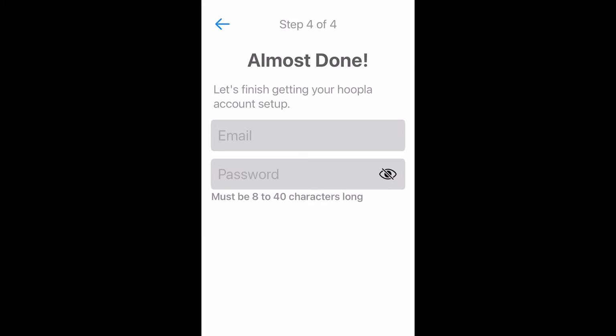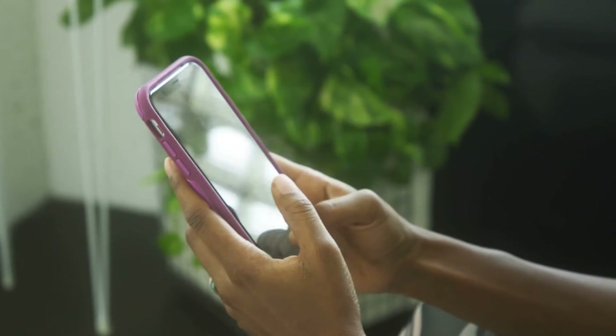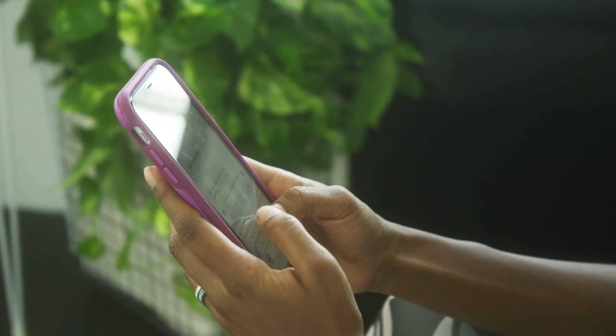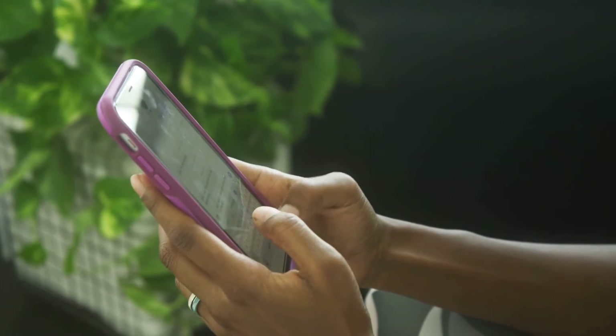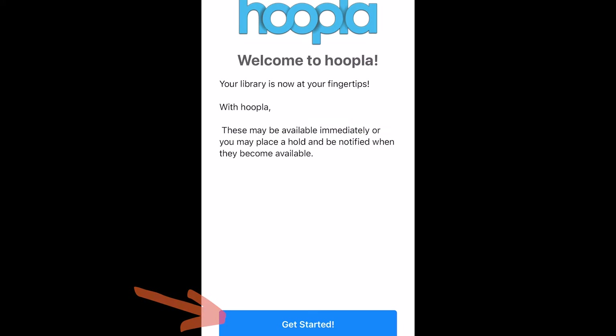Tap Next, and then you'll be prompted to enter your email address. Once you've done that, you'll need to choose a password that is at least eight characters long. The Hoopla app generally stays logged in, but if you get logged out or want to log into Hoopla from a new device, you'll need to remember the password you chose. It's not shared with the library. Once you've chosen your password, tap Sign Up, then Get Started, and then tap Log In.